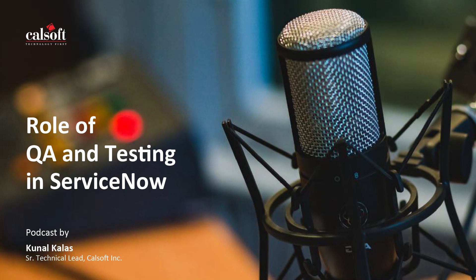Hi, listeners. Welcome back to the CalSoft exclusive podcast. I am Aditi, your host. In today's episode, we will explore the role of QA testers in ServiceNow applications. We will majorly cover common challenges, testing best practices, and the future of QA in ServiceNow.